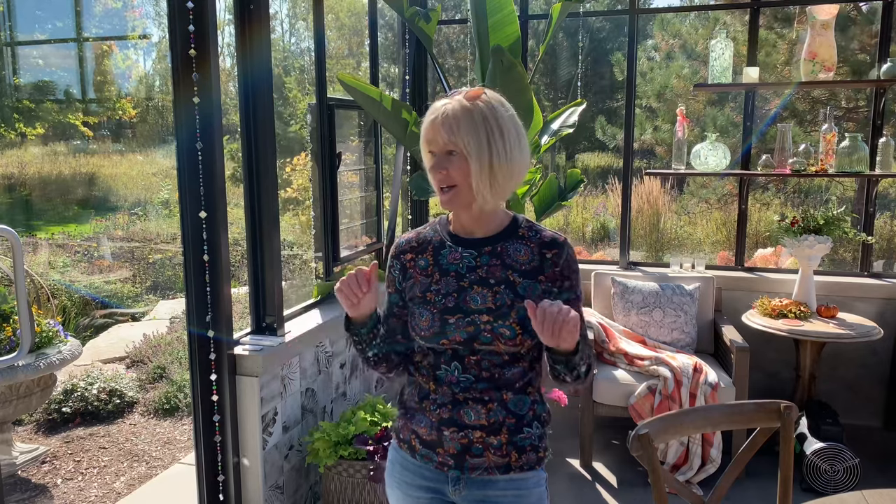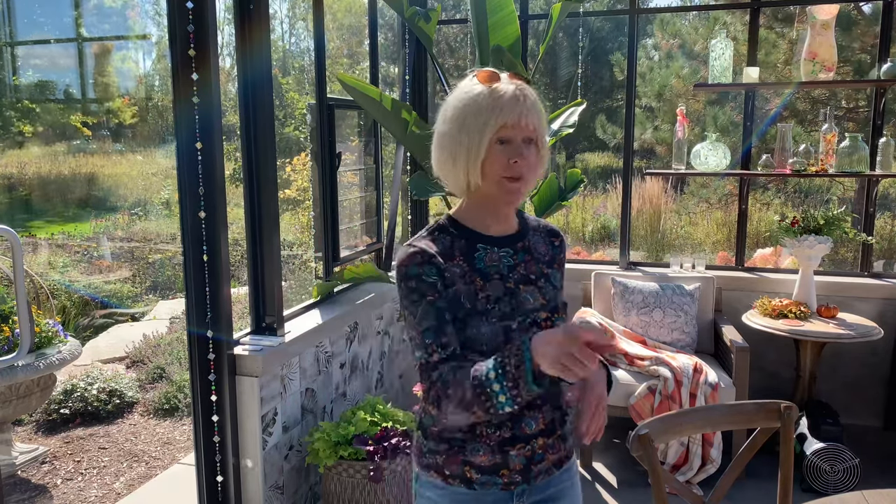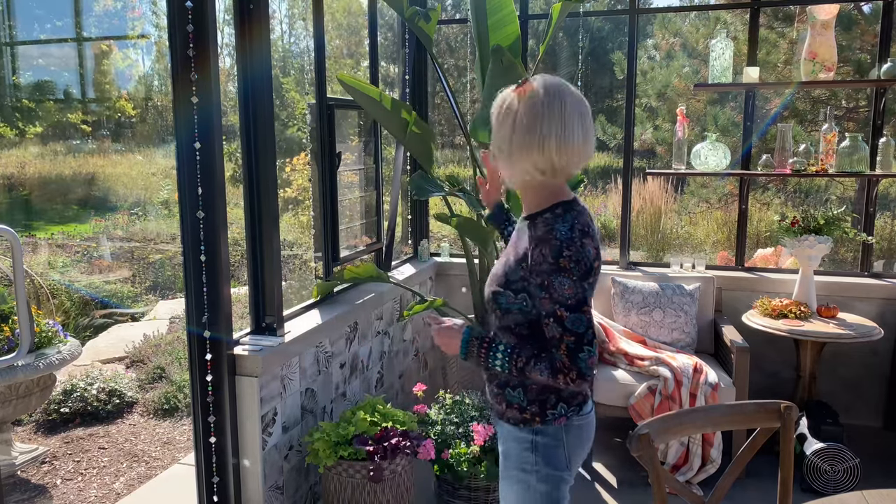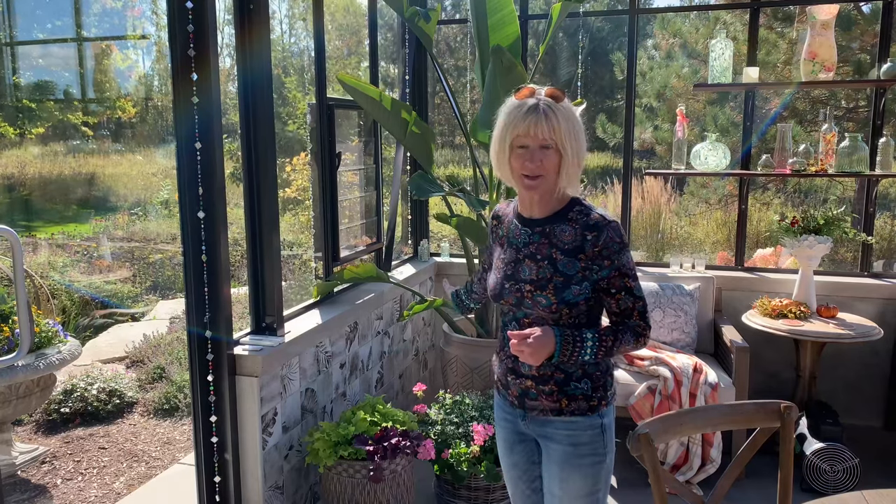All right, we are just going to take a look around everything I have in here. It is chilly outside, but it is beautiful in here. As soon as the sun hit this thing this morning, it really warmed up. But last night both the fireplace and the supplemental heater both came on because I'm really trying to keep this at 52 degrees overnight so that everything in here stays happy. We're going to start by looking at what is in this corner because this is a new addition to my greenhouse.